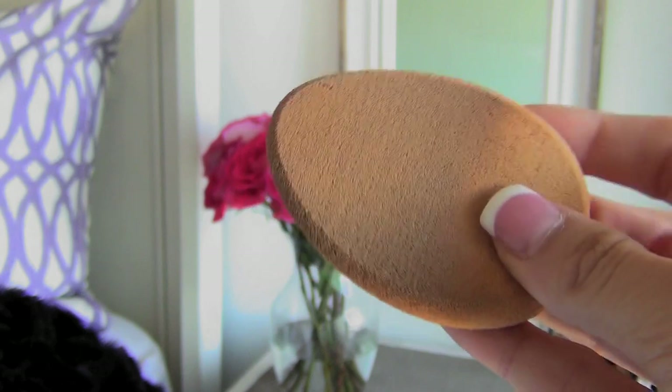I think it covers up any blemishes, any little zits or acne that I have at the time. I purchased these mini sponges from Laura Mercier to apply my foundation with — you can really use any sponge you can find. They sell these at Walgreens and lots of other places; it was a pack of four for $13. I just dab a pea-sized amount on my hand and put it all over my face, down my neck, up into my ears and into my hairline to get even coverage everywhere.